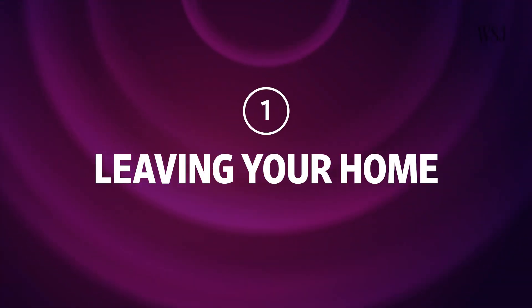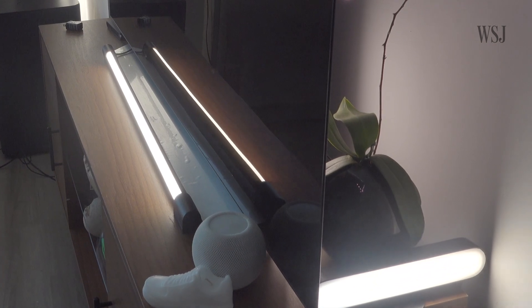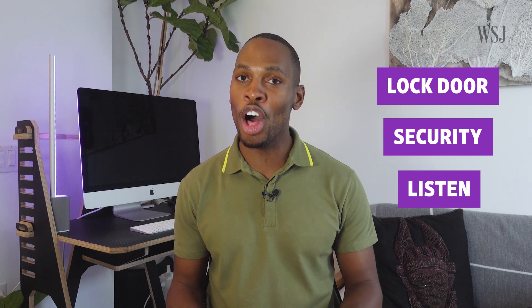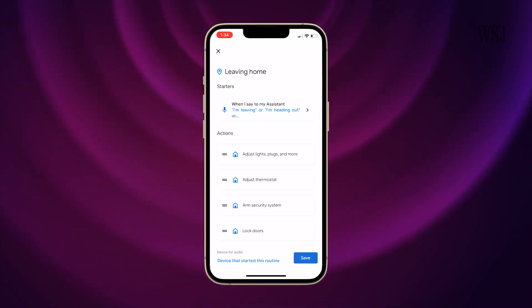Number one: leaving your home. Alexa, I'm leaving. You don't have to manually turn off the lights when you're leaving for the day if you set up a leaving routine. You can set it up to lock your door, activate your security system, and even listen out for sounds like broken glass. Both Amazon and Google products will let you set up leaving routines with whatever alert word you want. And if you want to make it look like you're home when you're not, you can set up a vacation routine to have your lights turn on at certain times of day.